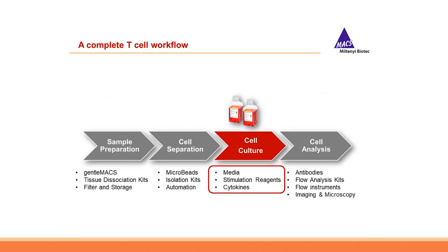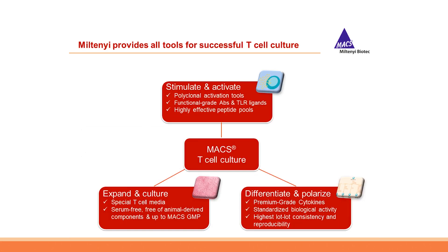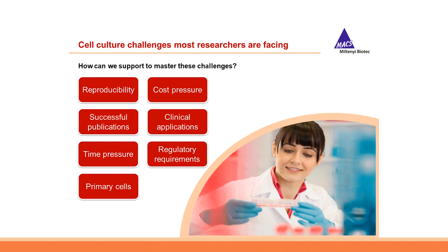As a company we cover the complete T-cell workflow from sample preparation to cell separation to cell analysis, and of course the topic of today: T-cell culture. T-cell culture mainly consists of three categories: first, T-cell stimulation and activation including polyclonal activation tools, functional grade antibodies, TLR ligands, as well as peptide pools; second, T-cell expansion and culture with our dedicated T-cell medium TexMAX; and third, T-cell polarization consisting mainly of our MACS cytokines with lot-specific activity guaranteeing highest reproducibility.